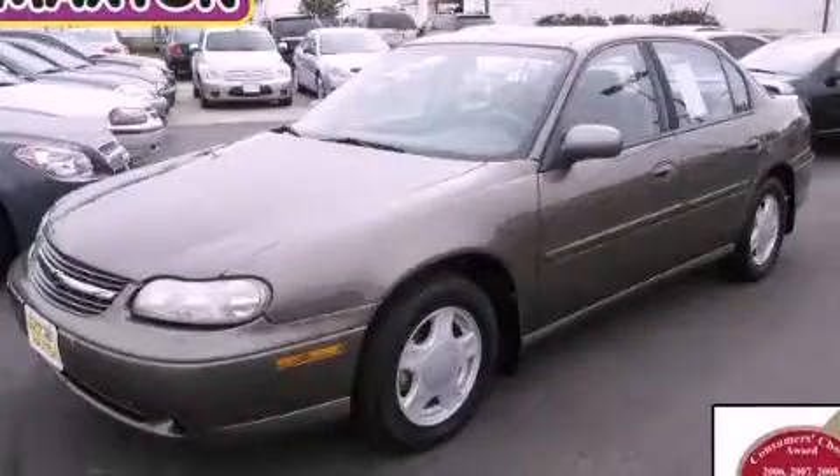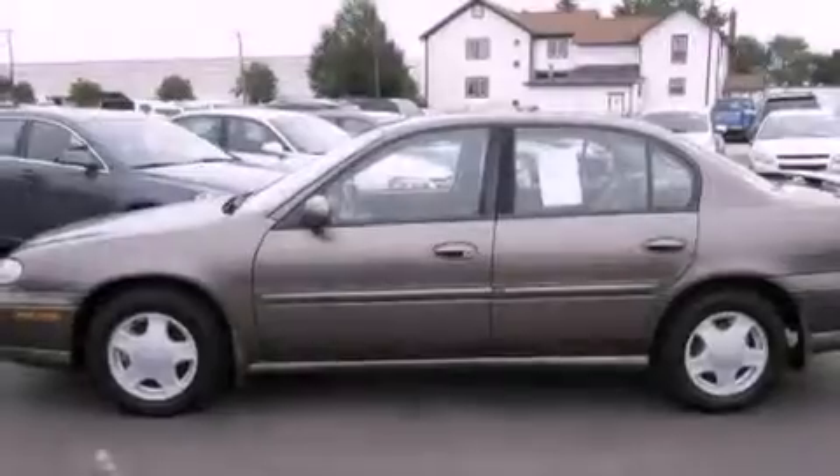This is a 2000 Chevrolet Malibu. It features a 3.1-liter six-cylinder engine and an automatic transmission.